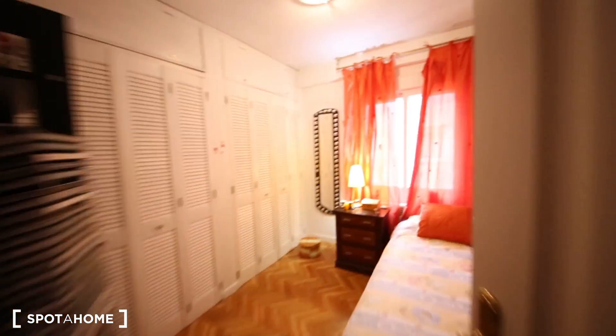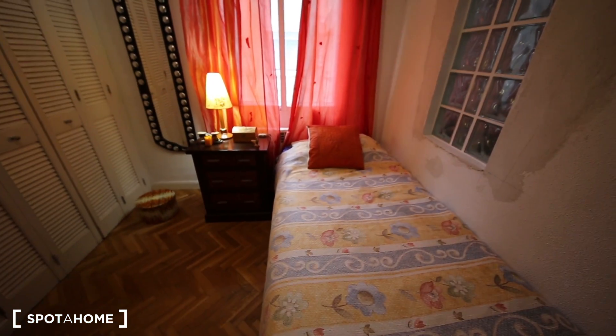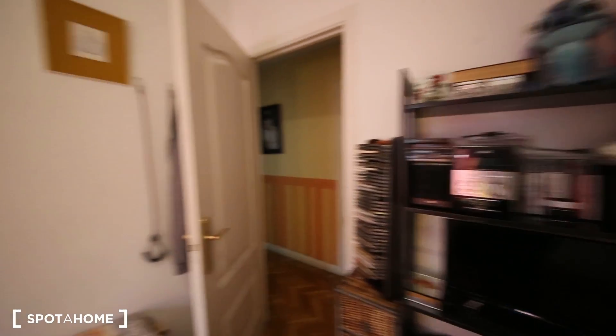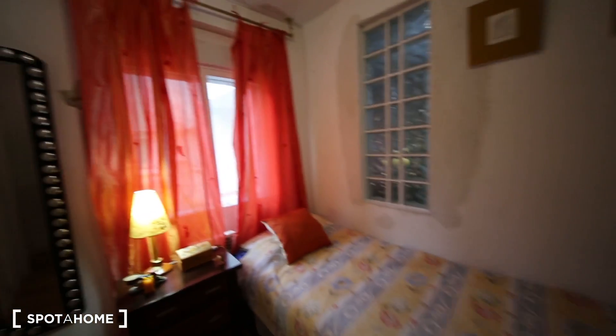Now I'm going to show you the bedroom. That's the bedroom available right now. It has a single bed, some drawers over here, and this huge built-in wardrobe, which is quite big. Right now it's empty, but it will be for you if you want to come and live here.